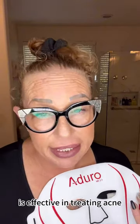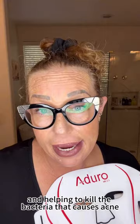Light blue light minimizes the appearance of swollen capillaries, giving a soothing effect to the skin. The blue light is effective in treating acne and helping to kill the bacteria that causes acne, reducing oil production. And then we have purple light, which combines the advantages of red and blue light together.